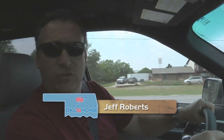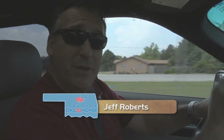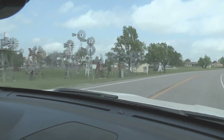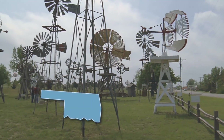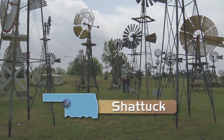Oklahoma, where the wind comes sweeping down the plain. It's a good thing it does, because if it didn't, we wouldn't be able to talk about windmills and the Windmill Museum here in Shattuck. Those things are so cool. Wow — there must be at least 50 windmills here.